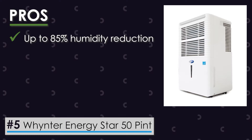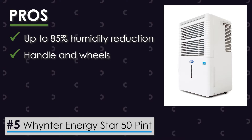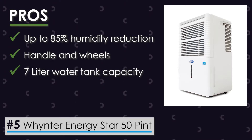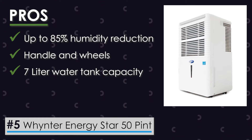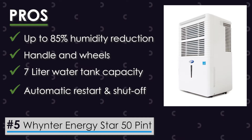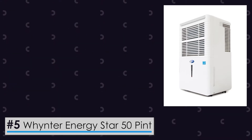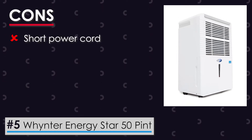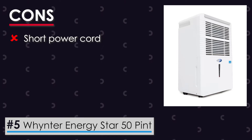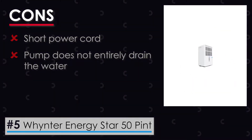The device is capable of reducing the levels of humidity up to 85%. This unit is designed with a handle and wheels that cater to your needs, and the 7-liter capacity of the water tank saves you constant trips to empty the tank. The automatic restart and shutoff function ensures the device keeps functioning optimally without constant supervision. Keep a look out for these two cons: the electrical cord is not very long and may require an extension cord for proper use, and the pump does not entirely drain the water, so some of the water has to be manually emptied.